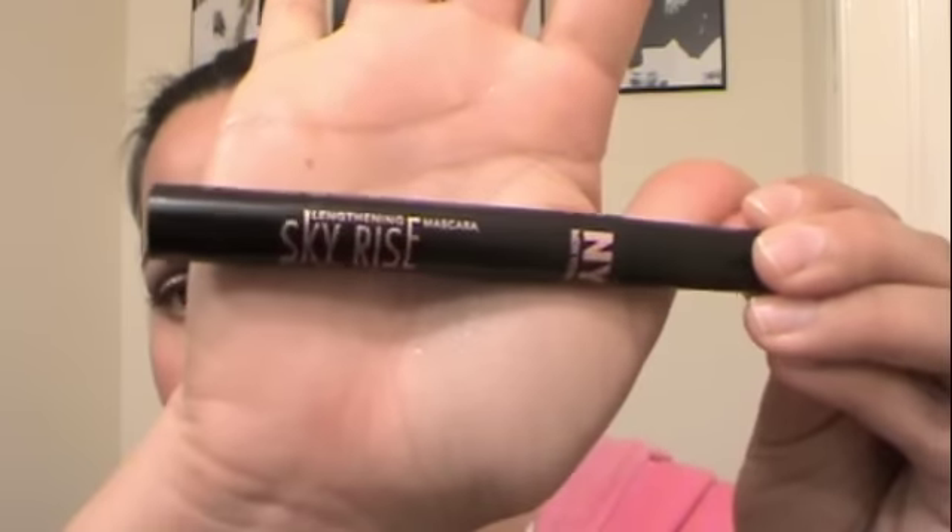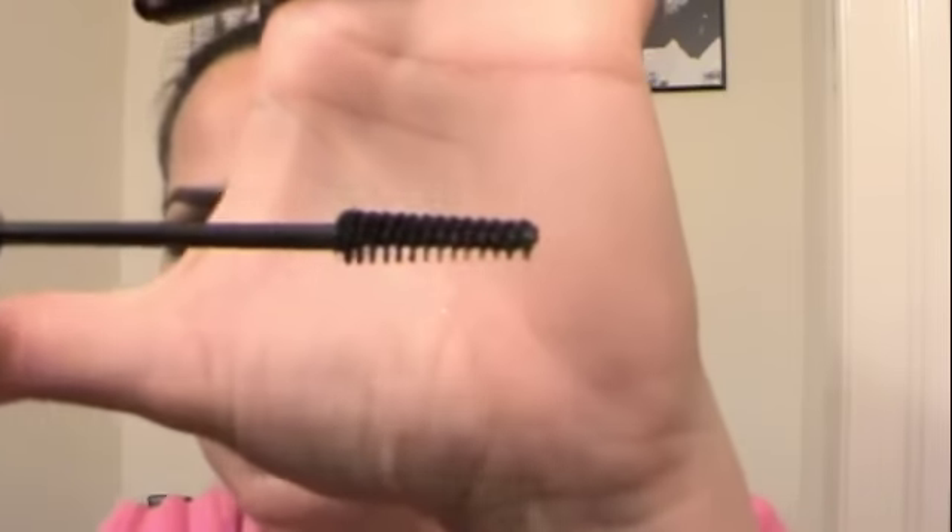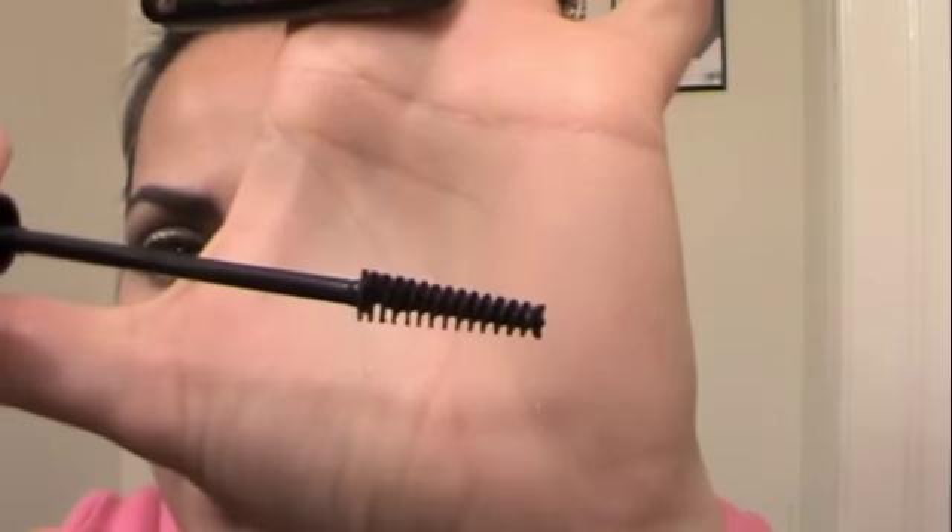The next thing that I have been loving is the NYC Skyrise Lengthening Mascara. I don't know how much this is — it was actually given to me by my friend Lisa, who loves MAC, here on YouTube, so check out her channel. We did a little swap — I got her three months of Birchbox and she sent me a bunch of goodies, and this was in the goodies she sent me. Look at the brush — it really does give you a lot of length and I love it.